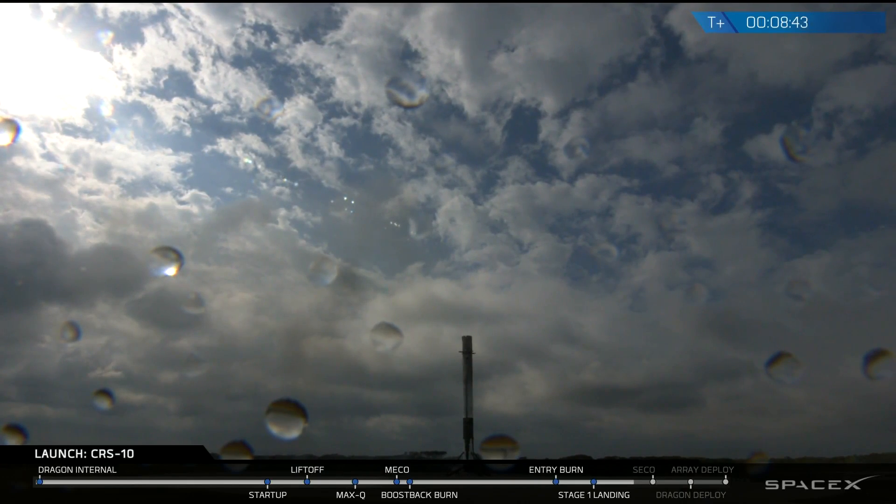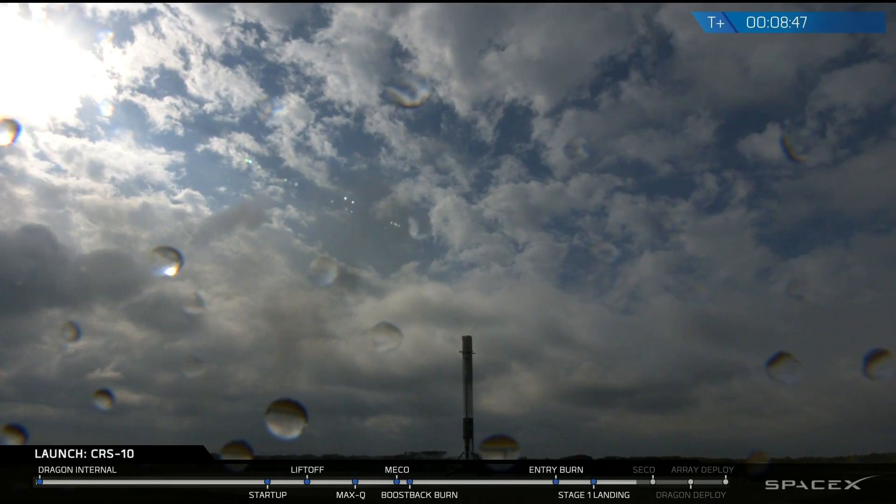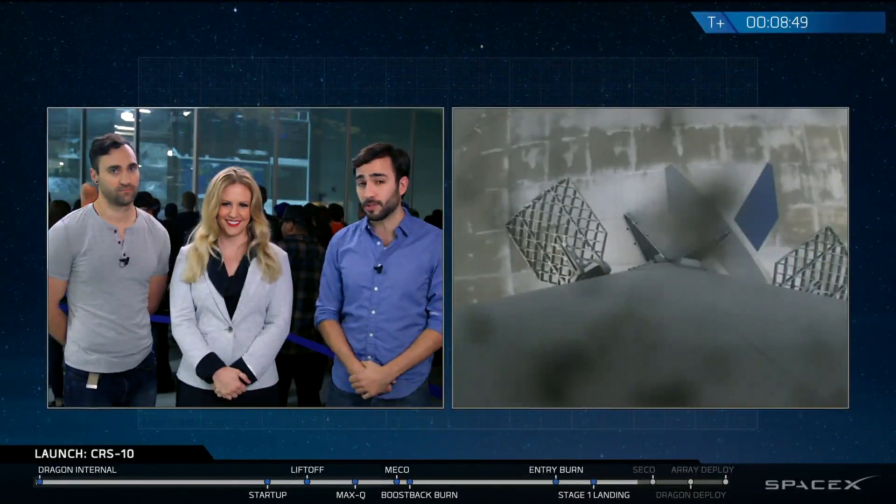The second stage looks like it's also proceeding normally. The primary mission today is, of course, to bring the Dragon to the International Space Station, and by all accounts it looks like it's going very well right now.